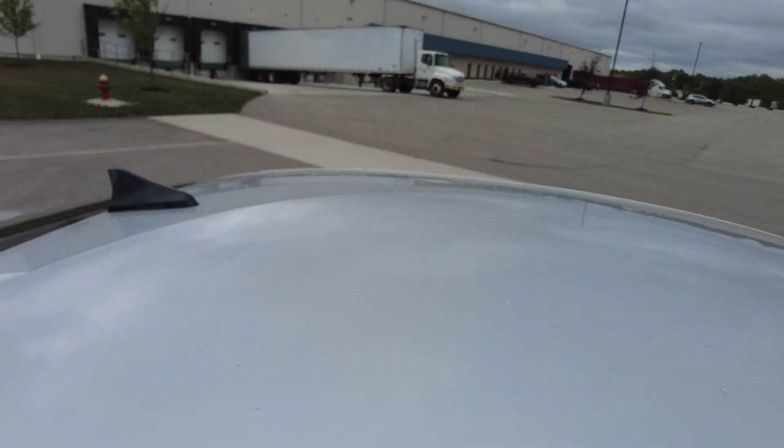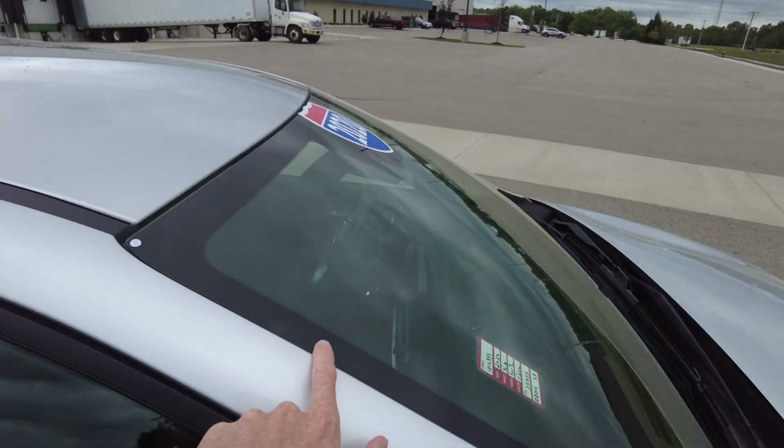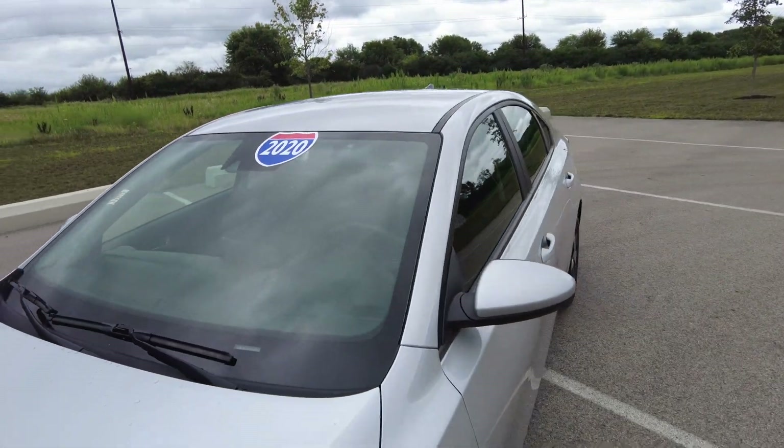Checking at the top up here — I like to check for any damage on the roof. I don't see any. That's your antenna for your radio. Moving on down to the front windshield, checking for rock chips and cracks and things. I don't see any. Looks good.